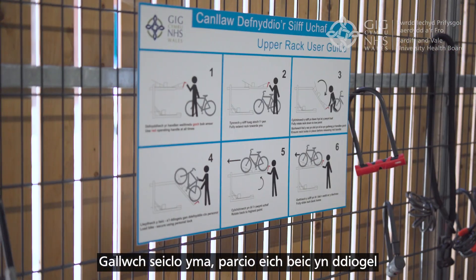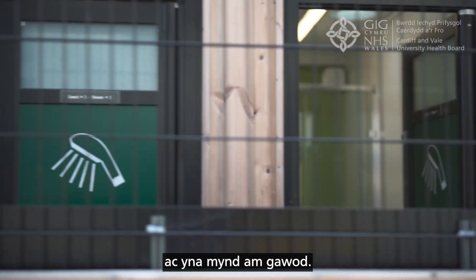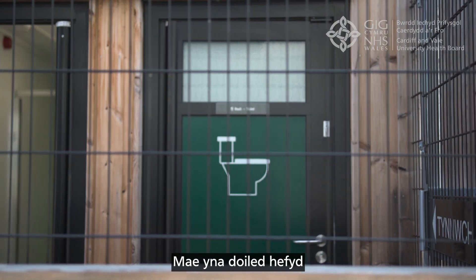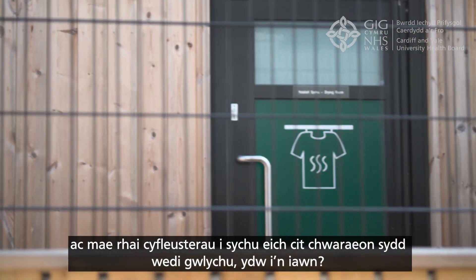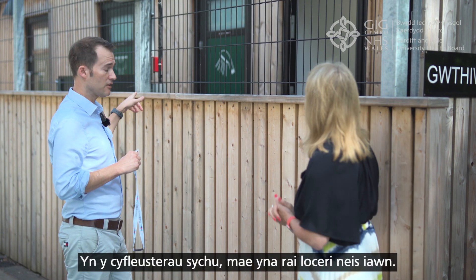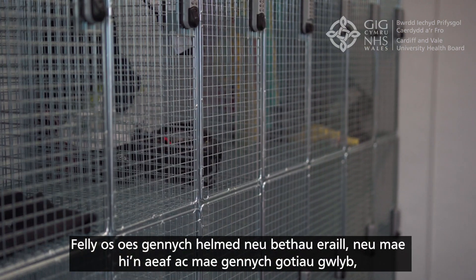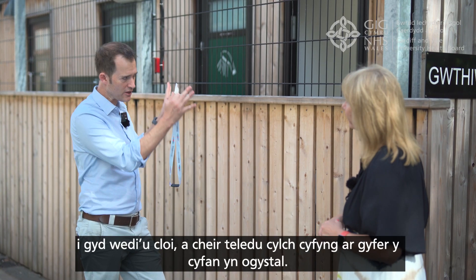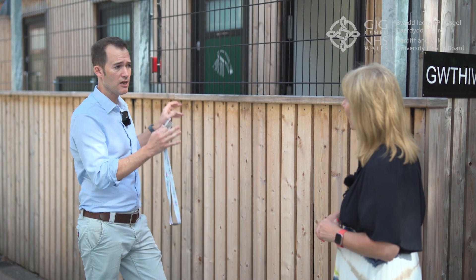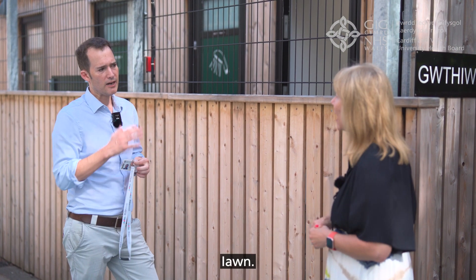You can cycle in, park your bike securely and safely in the covered area, and then grab a shower. There's also a toilet and some drying facilities if your sports gear gets wet. There are some really nice lockers too — so if you've got a helmet or other items, or in winter you've got wet coats, you can put them in there, all nicely locked up.